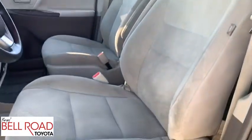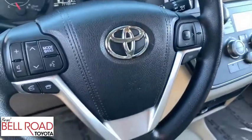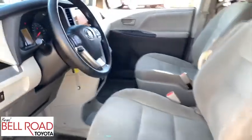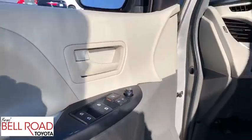This vehicle is Carfax certified one owner and qualifies for Carfax buy-back guarantee. This beauty will even make your house keys jealous. Drive it today. Take care. See you soon. Bye.